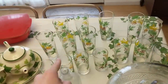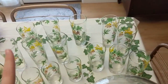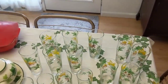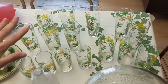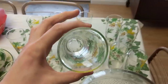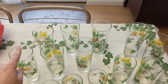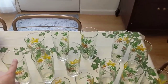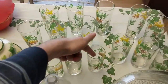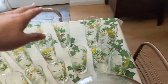I forgot to mention these in the last haul video. I bought them at the flea market I go to on Thursdays. I got all of these for $5 — they are Salem maple leaf glasses, awesome and clear as glass. There are eight of these tall ones, four of the smaller juice glasses, and three of these smaller tumblers. Very cool.